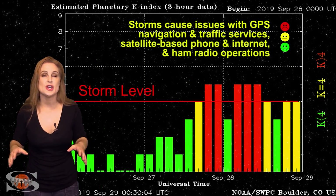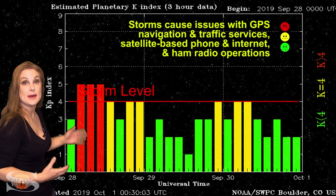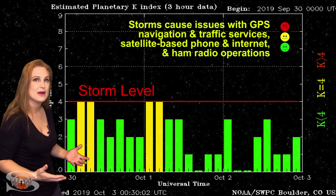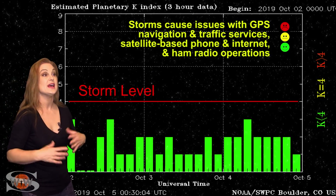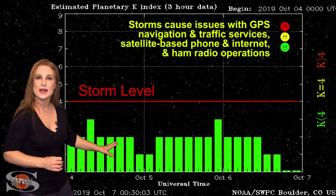Switching to your solar storm conditions, the last time we actually reached storm levels was clear back at the end of September. This was due to that big coronal hole that's just beginning to rotate into Earth's view and could give us a decent solar storm here in about two weeks. The storm conditions actually lasted over a couple of days, which is always great news because it brings aurora to many parts of the world.